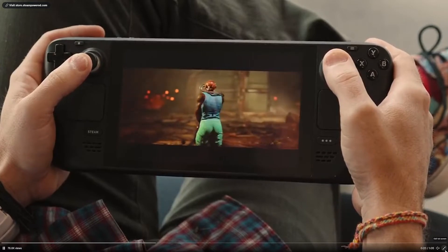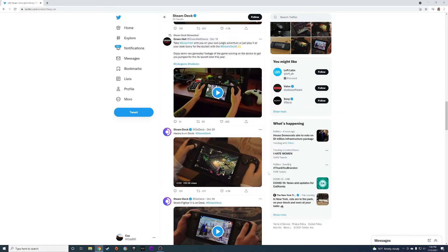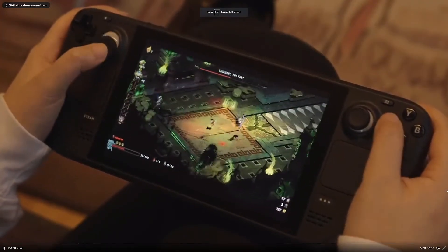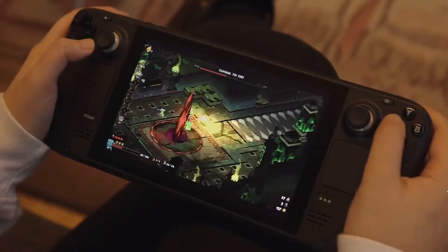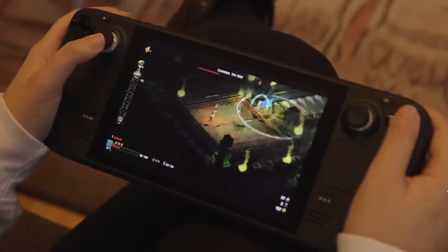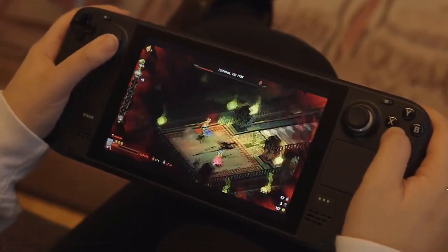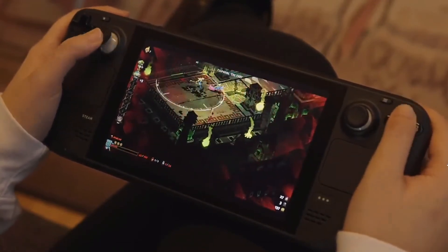Another game is Hades — Hades is one of the bigger indie games to be highlighted, and it was highlighted at the end of October. Hades is running at what looks like 60 frames per second at 1280 by 800, so if you're a Hades fan you'll be able to play it on the Steam Deck.